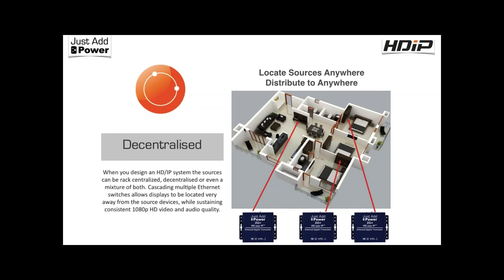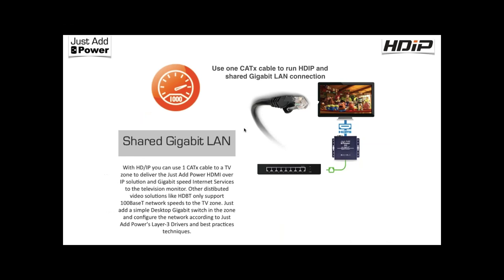We can be totally decentralized. Anywhere you have a network drop or want to place a source or display, you drop in a transmitter or receiver and that source is available anywhere on your system. Additionally, with the Ultra HD product, you can share gigabit LAN over that same network run. With a single Cat5 or Cat6 pull to a zone, you add a small unmanaged gigabit switch — the Just Add Power receiver plugs in, and every other port on that switch shares full gigabit LAN, unlike some products doing only 10/100.